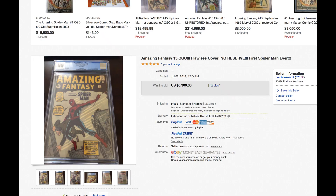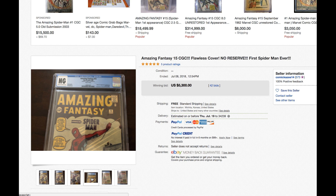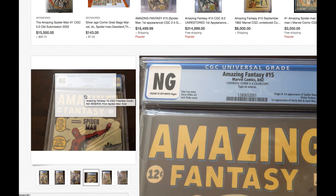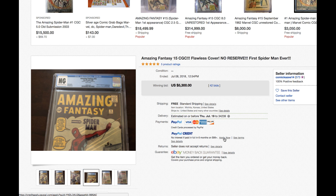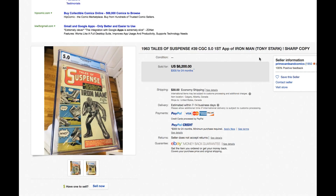Amazing Fantasy 15, no cover. I like this listing — 'flawless cover.' Yes, it's flawless because it is a coverless copy, but there you go. No grade, a coverless copy for $5,300 — yowza, right? Mind-boggling.